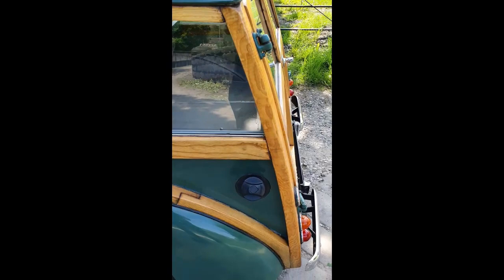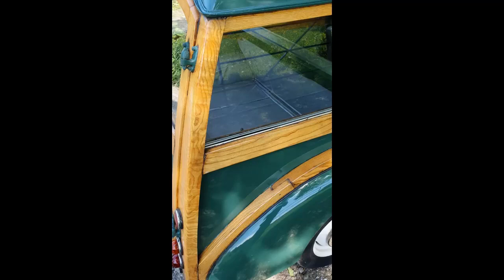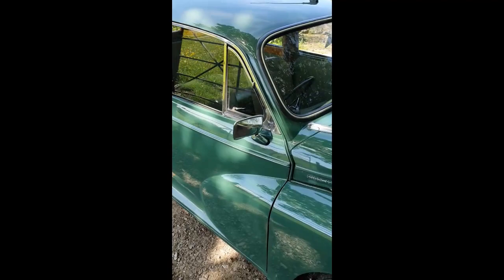It's got some discolouration on the joints there, and again there and there. However, from what you can see, touch, and feel, there are no soft spots — it's just discolouration, ageing for want of a better description. This side's the same, on that joint there. The wood is more than acceptable, it's just not up to the standard of a car we could ask £15,000 for.